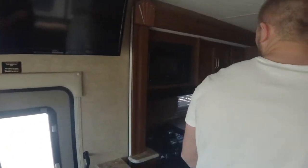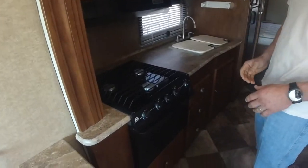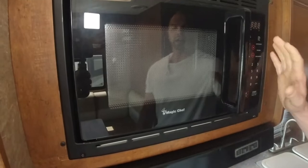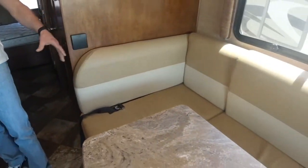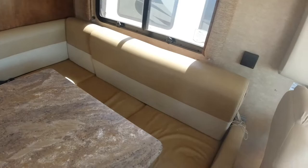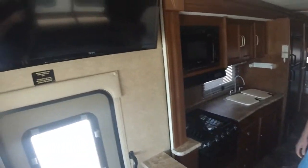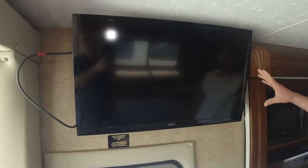Here we have pivoting seats, so I can go from passenger to now I'm involved in the coach here. On through the cabin, you've got your conventional three burner stove, gas oven, microwave. Over on this side we have a dinette that doubles into a bed if we need to — move some cushions around and have a nice little bed there. We've got our TV located here above the door.